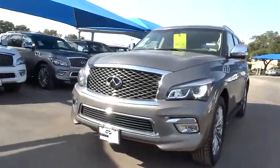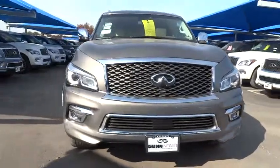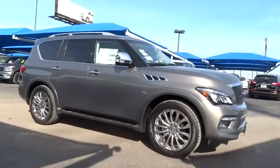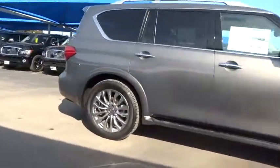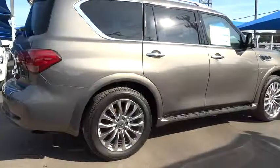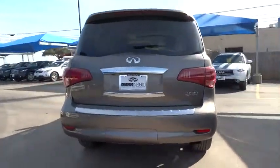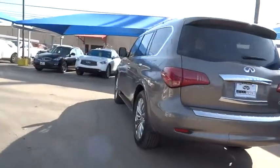The 2015 Infiniti QX80. If you are in the market for a full-size luxury SUV with all the latest technology to make driving easier, look no further than the Infiniti QX80. It packs a strong engine, excellent manners, and a well-equipped cabin. The QX80 is the most fuel-efficient of its kind and is priced below $75,000.